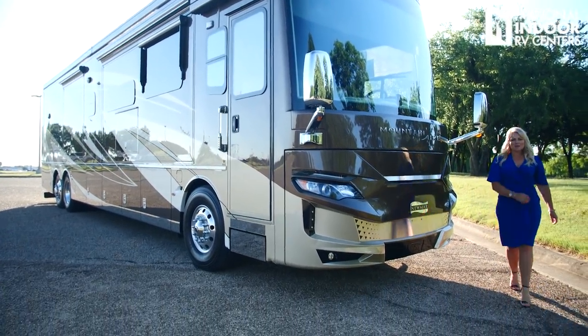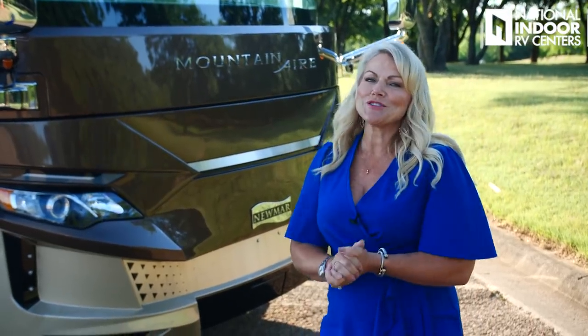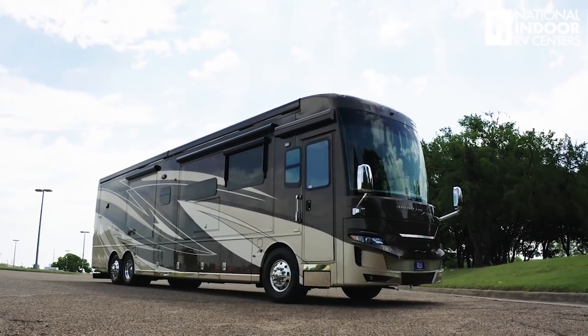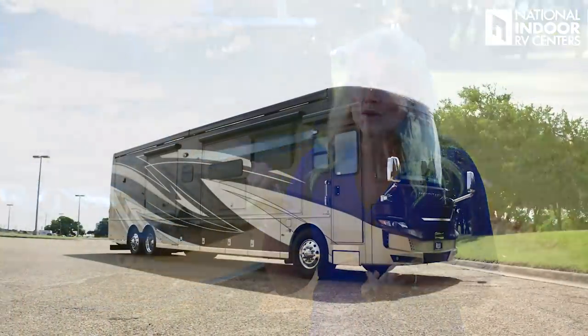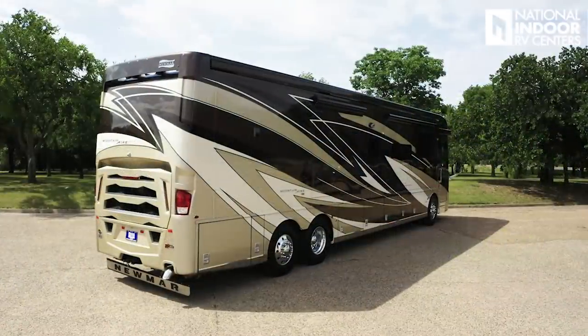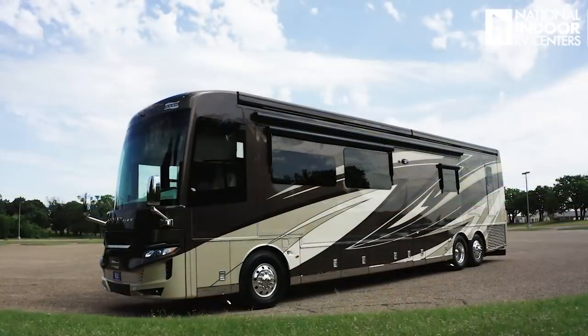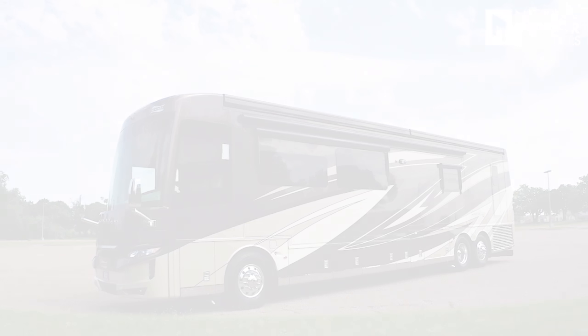Hi, I'm Angie with National Indoor RV Centers, and today I'm super excited to show you the 2021 Newmar Mountaineer. I haven't ever done a Mountaineer video before, so you get to walk around this for the first time with me. This is the beautiful Ibis exterior. It has the masterpiece finish with the full-body paint with cut and buff — just a beautiful paint job. The Mountaineer sits on the Spartan K3 chassis, and that's the only chassis you can get the Mountaineer on this year.